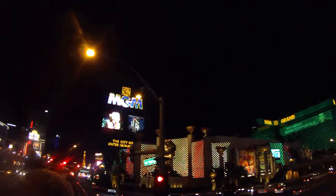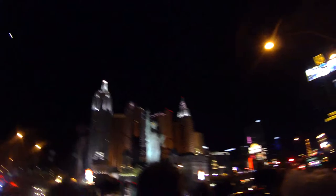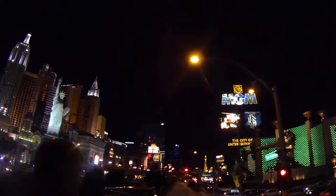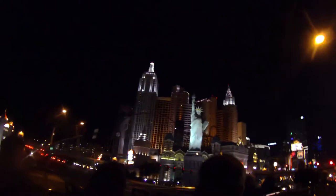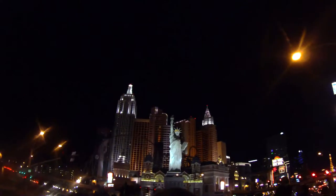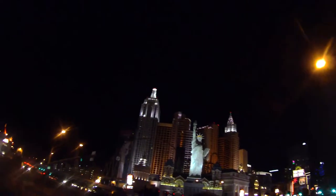Wizard of Oz is definitely one of my favorite movies. And originally it wasn't Judy Garland who was supposed to be Dorothy — it was Shirley Temple. At this corner, we have the highest concentration of hotel rooms in the entire world: 12,000 rooms between Tropicana, Excalibur, New York New York, and MGM. MGM itself has just under 7,000 rooms.